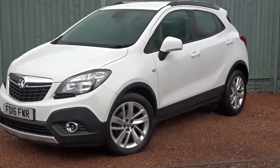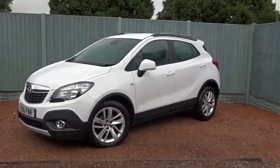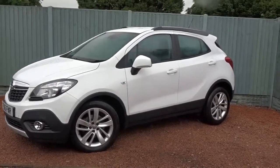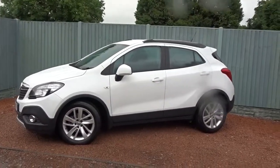A really nice looking car that's available today at Pentagon with a 12-month network warranty. For more information please contact the sales team, who will be more than happy to arrange a viewing or a test drive at your convenience. Thank you for watching — hopefully we'll see you soon at Pentagon.